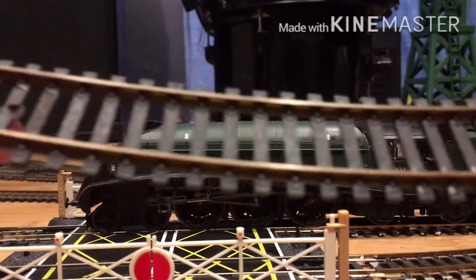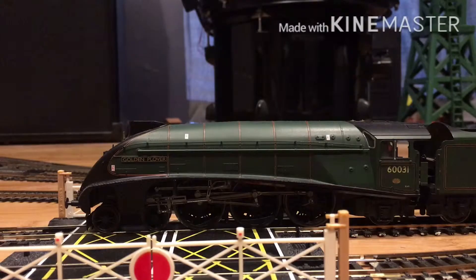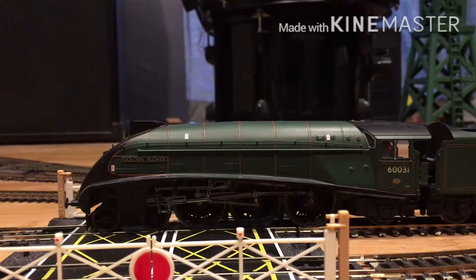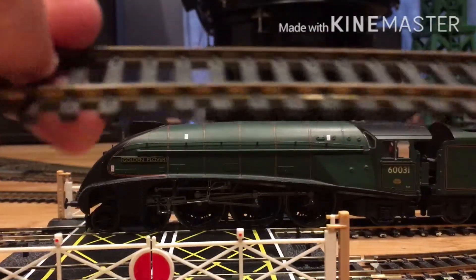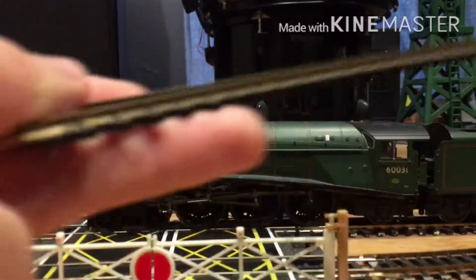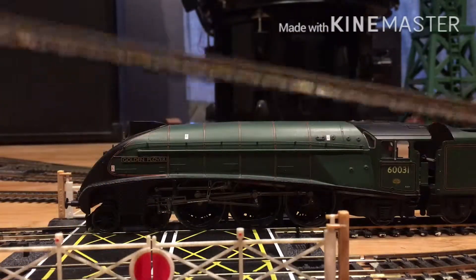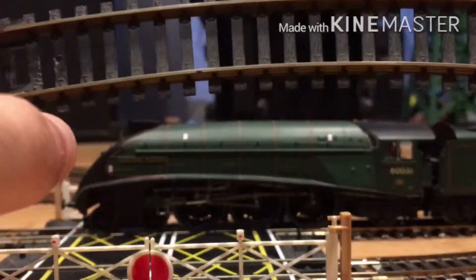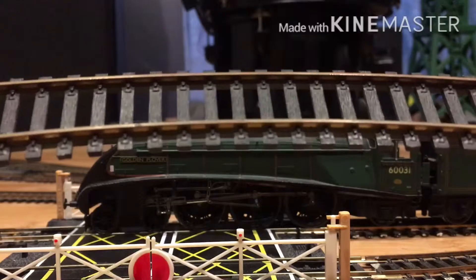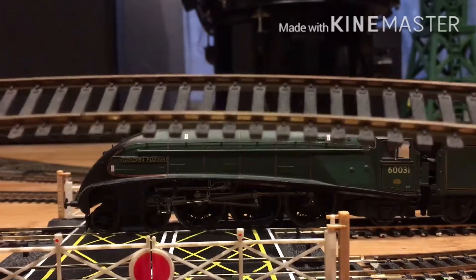Don't throw it all away though, because some of this stuff can actually be pretty useful. You can make it look all rusty and push it to one side of the layout to make it look like abandoned or ripped-up track — maybe even place an abandoned locomotive on it. The possibilities are endless on model railways. I'd probably use this stuff for abandoned, disused track scenery.